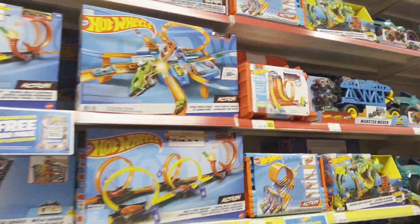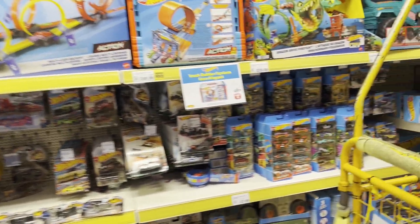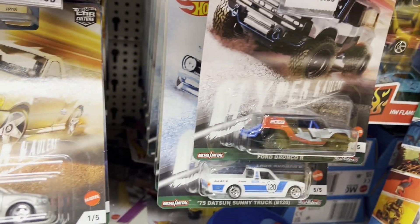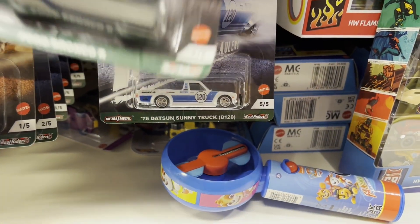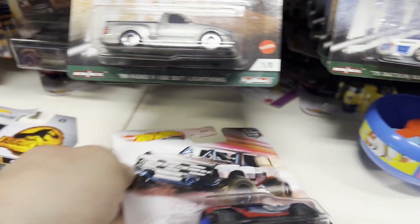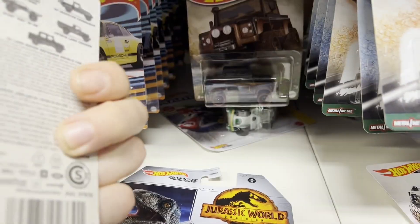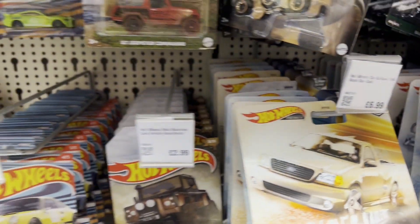That's why I like to go to Smyths always, because you can find a lot of nice cars — like lowriders as well. And we have something here too, from the trucks and from the Jeeps.